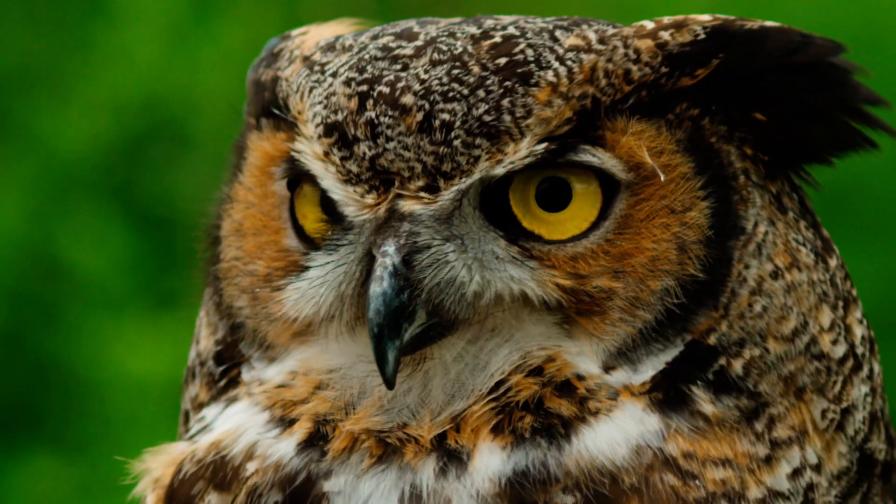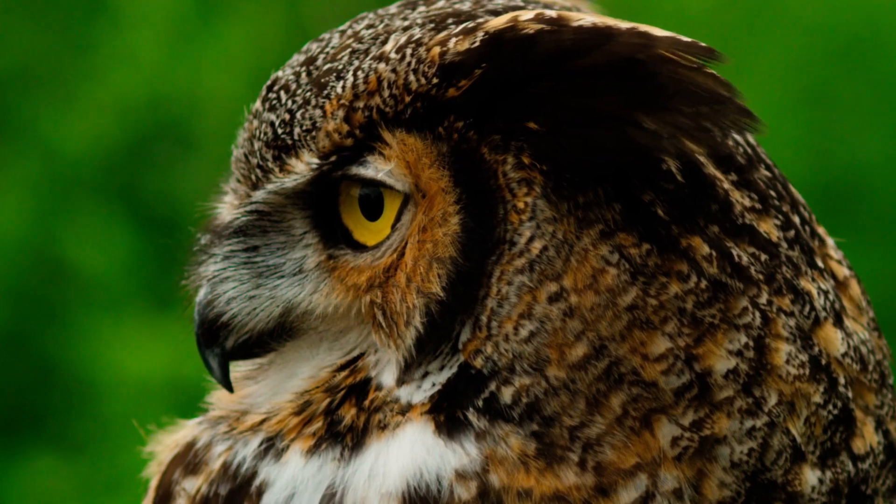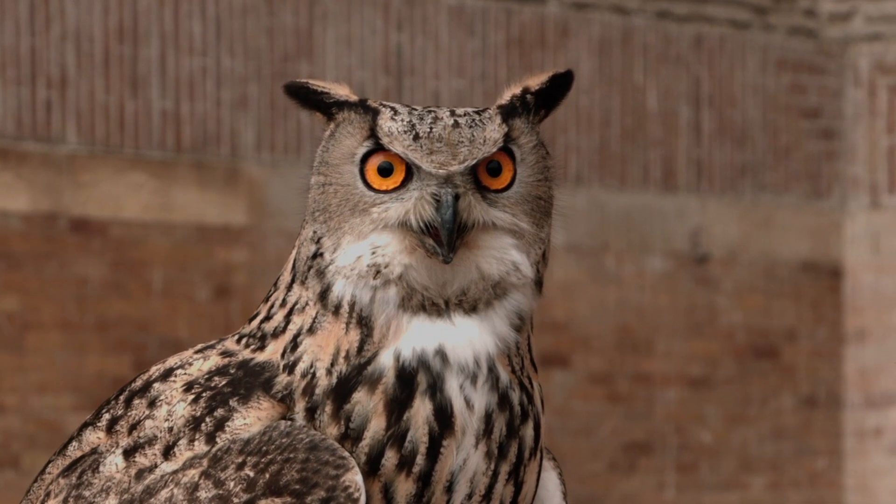Many owl species have asymmetrical ears. When located at different heights on the owl's head, their ears are able to pinpoint the location of sounds in multiple dimensions.